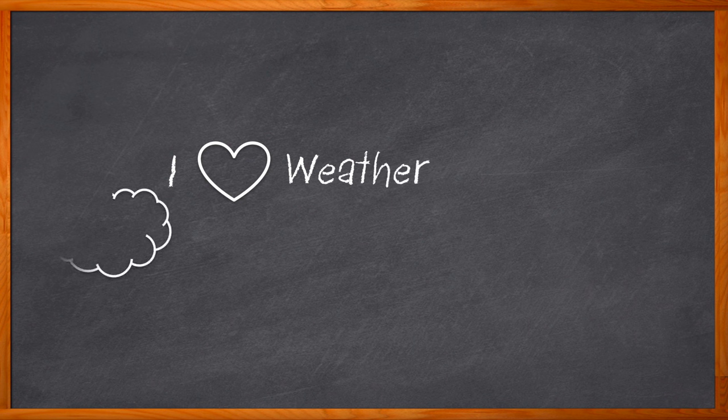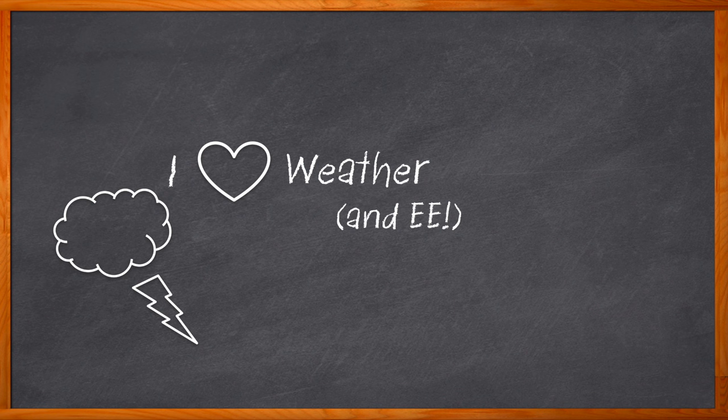I am obsessed with the weather — this is an absolutely true fact. I probably should have been a meteorologist, but then I wouldn't be hosting these super cool videos, so I guess that's okay. In this Chalk Talk, we will be bringing just a little bit of my love of everything weather into electronic engineering. How so? With barometric pressure sensors.